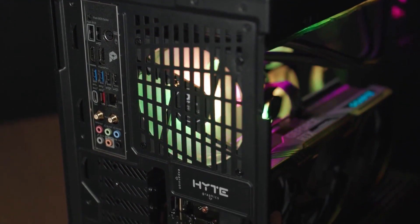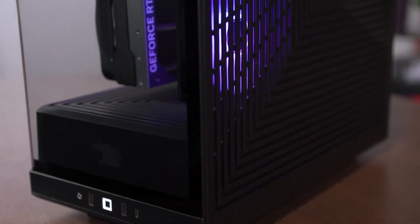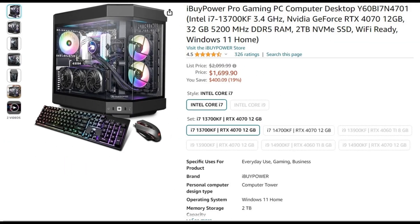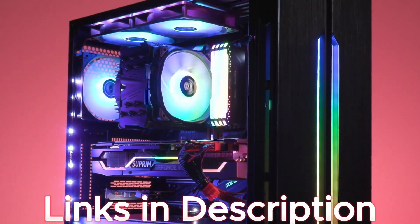The tempered RGB case, keyboard with RGB gaming mouse, and cool-looking design add a touch of elegance to your gaming setup. At $1,699, it's the best deal. Check the link in the description for the latest price.